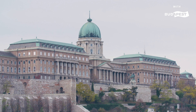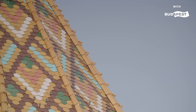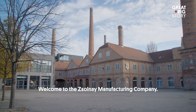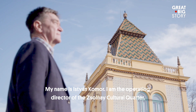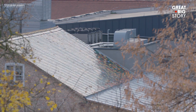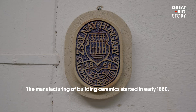Budapest is bursting with architecture, and some of these very buildings are topped with these special tiles, all thanks to one Hungarian company. The company has been making building tiles for over 150 years.